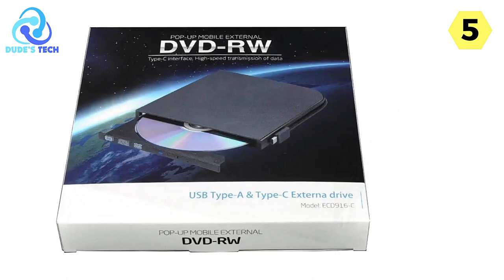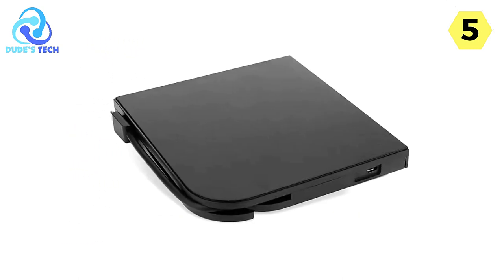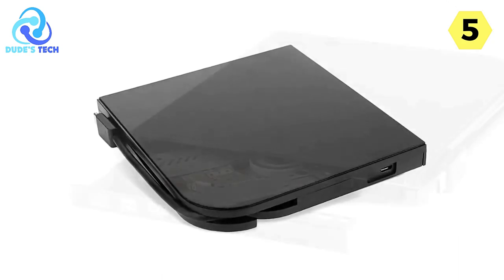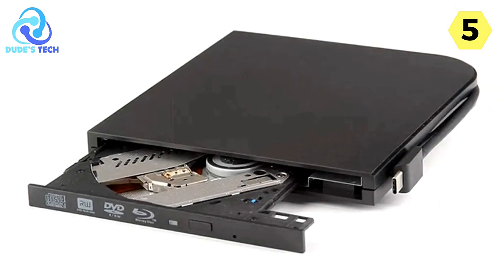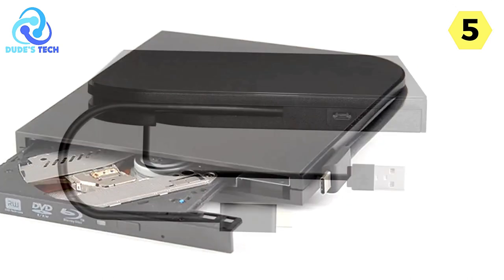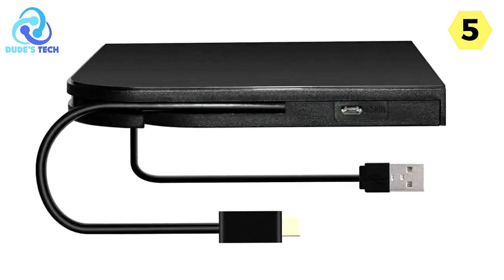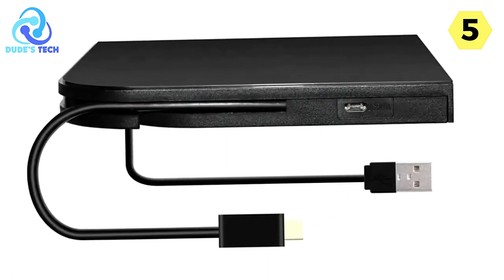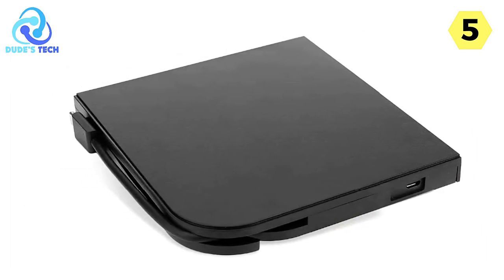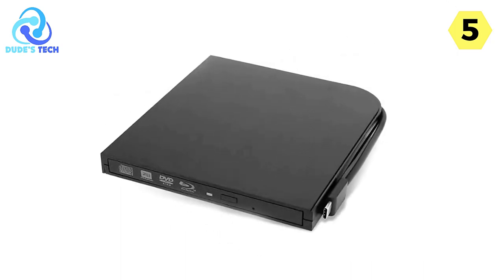One of the notable features of the Kofi Blu-ray drive is its no-driver installation method. This means that you can start using it without the need for additional drivers or software installations. The user-friendly plug-and-play design simplifies the setup process, allowing you to access your Blu-ray and DVD content with ease. The presence of an error correction function is a valuable addition, ensuring the drive can effectively handle scratched or damaged discs, minimizing the risk of data loss and playback issues.